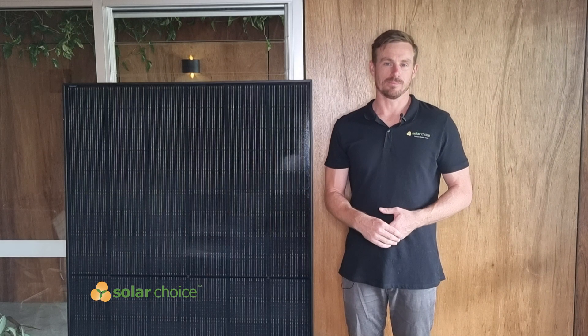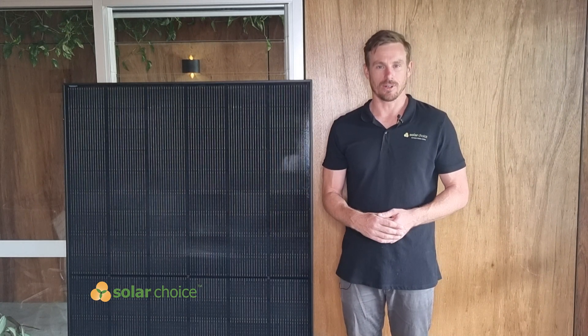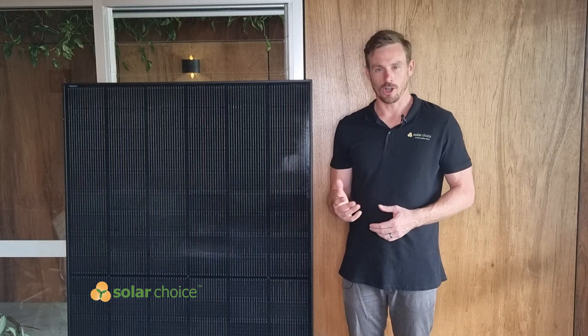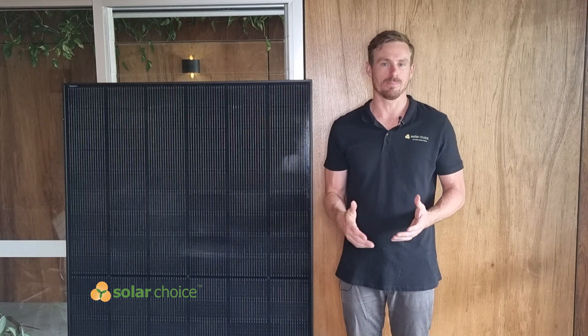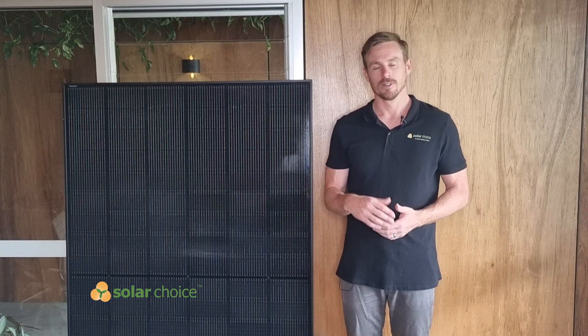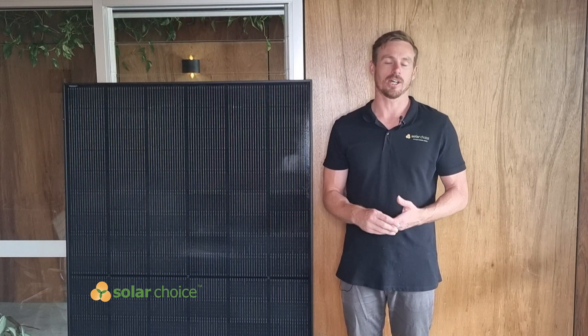So that's all we have to discuss today with the Winiko solar panel review. Hope you enjoyed it. As always, you can come to Solar Choice at any time to compare quotes for free online for solar, batteries, EV charging, or heat pumps.